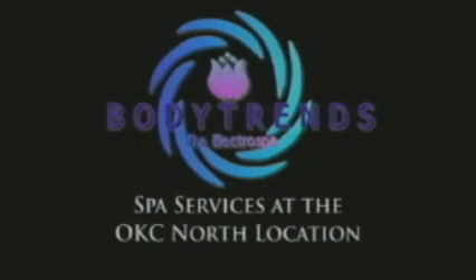Pamper yourself with a relaxing facial at BodyTrends. BodyTrends uses the Dr. Renault product line that is proven reliable for helping your face look its best.